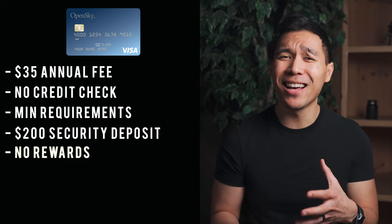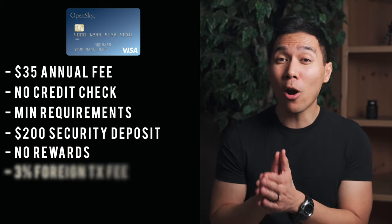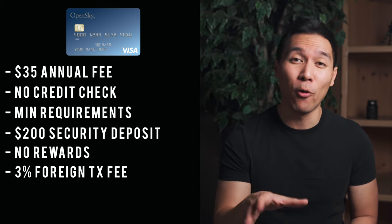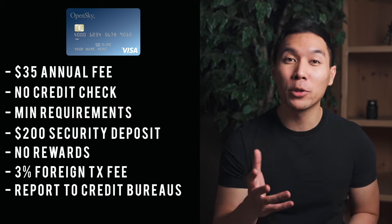Unfortunately, this card does not have any rewards — it's pretty basic, just meant to build or rebuild credit. If you study abroad or travel outside the country, don't take this card because it has a 3% foreign transaction fee. It does report to all three credit bureaus. I recommend reviewing your credit score after about six months — either from Credit Karma or your bank — to see where you're at before the annual fee comes up. Once you reach around 650 or better, close this account and open a traditional credit card.